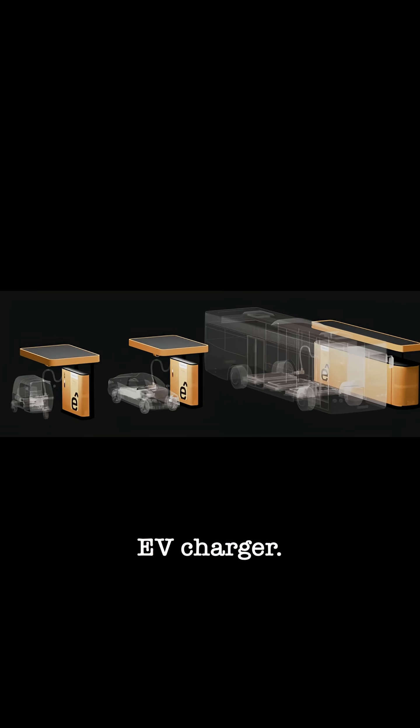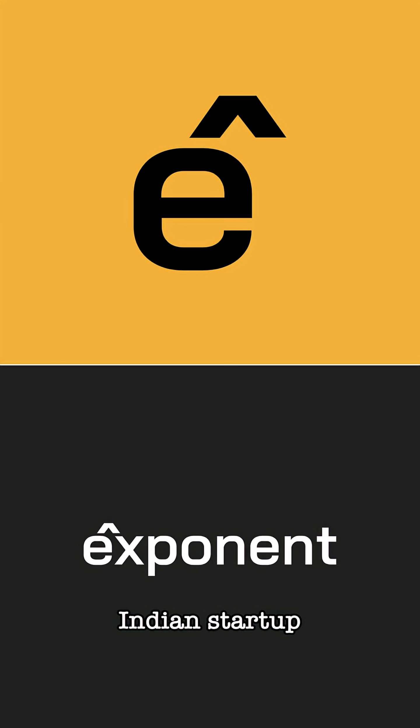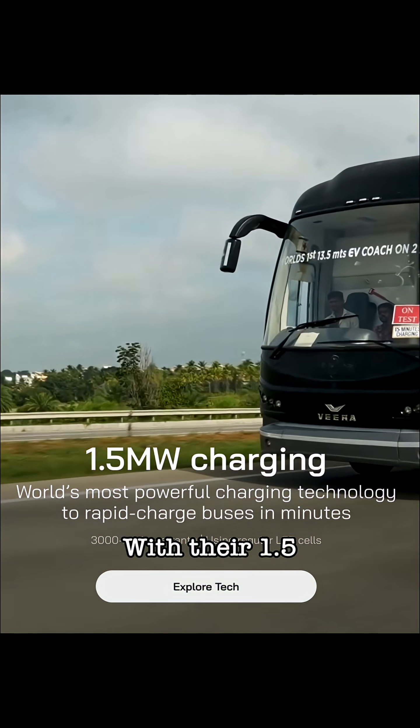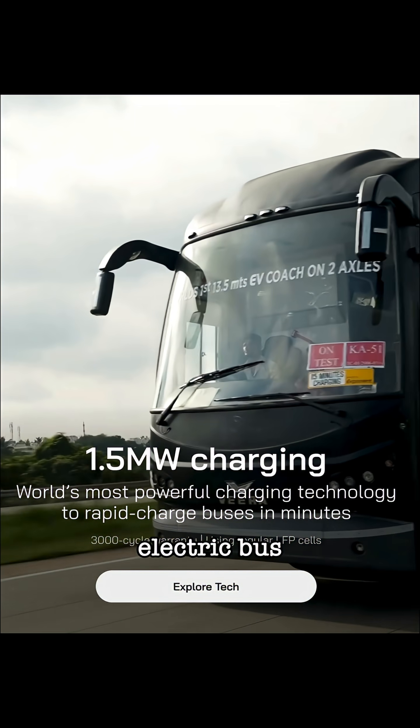This is the world's fastest EV charger, and no, it's not made by Tesla or BYD. It's from an Indian startup called Exponent Energy. With their 1.5 MW fast charger, you can fully charge an entire electric bus in 15 minutes.